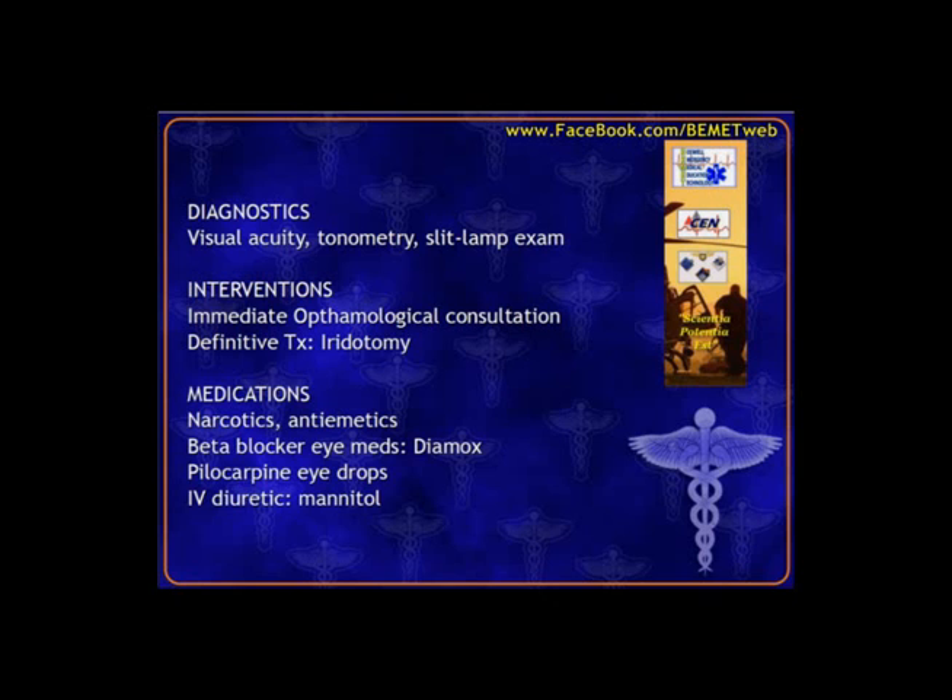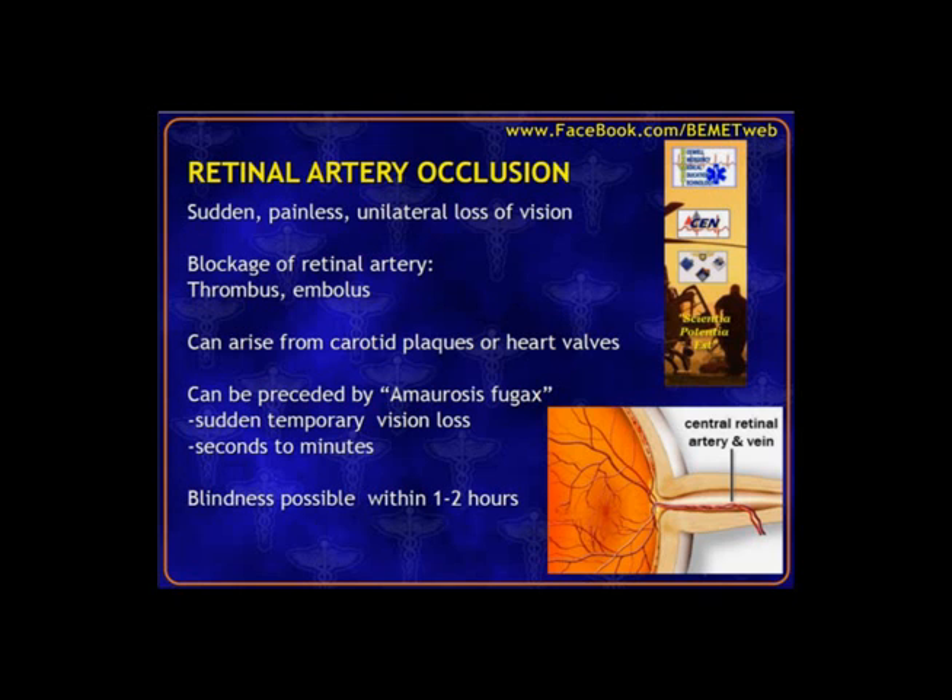Retinal artery occlusion presents as almost complete loss of vision with sudden onset. Think of the retinal artery like coronary arteries — when you get a blockage, that's a heart attack. Here, an occlusion from a thrombus, plaque, or embolus causes sudden cessation of function for the area it feeds. An associated symptom is amaurosis fugax — like a TIA for retinal artery occlusion — a sudden temporary vision loss that resolves within minutes.